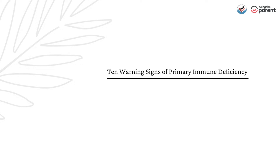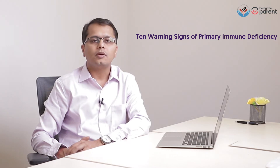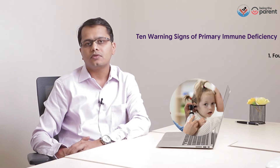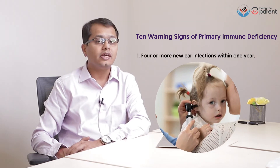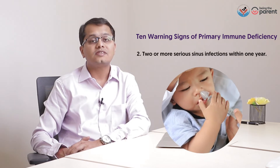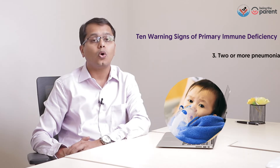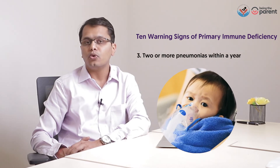10 Warning Signs of Primary Immune Deficiency. The 10 Warning Signs of Primary Immune Deficiency are as follows: 4 or more ear infections within a year; 2 or more serious sinus infections within a year; 2 or more episodes of pneumonia that require treatment.